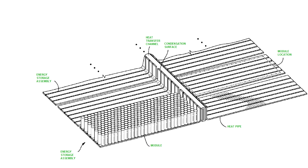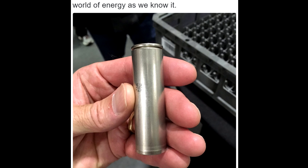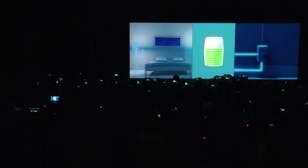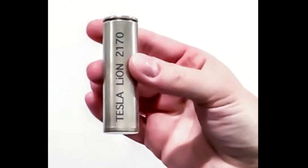The cathode and anode materials themselves are next generation. We're seeing improvements in the maybe 10% to 15% range on the chemistry itself, in terms of energy density. And we're also customizing the cell shape and size to further improve the cost efficiency of the cell and packaging efficiency.